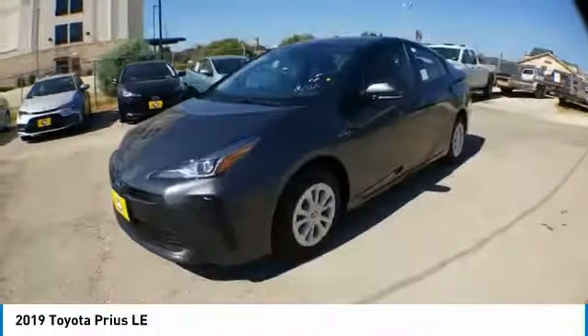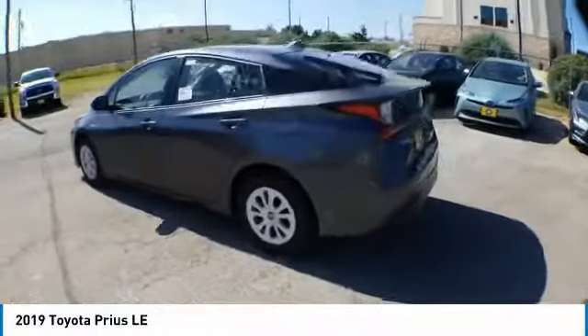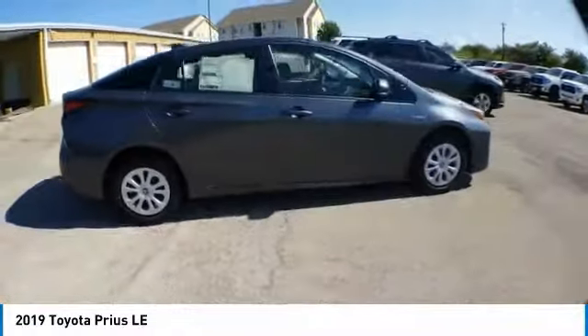Come test drive the 2019 Prius. Prius offers harmony between man, nature, and machine. Using the wind, the sun, and advanced hybrid technology, Prius is a true full hybrid.